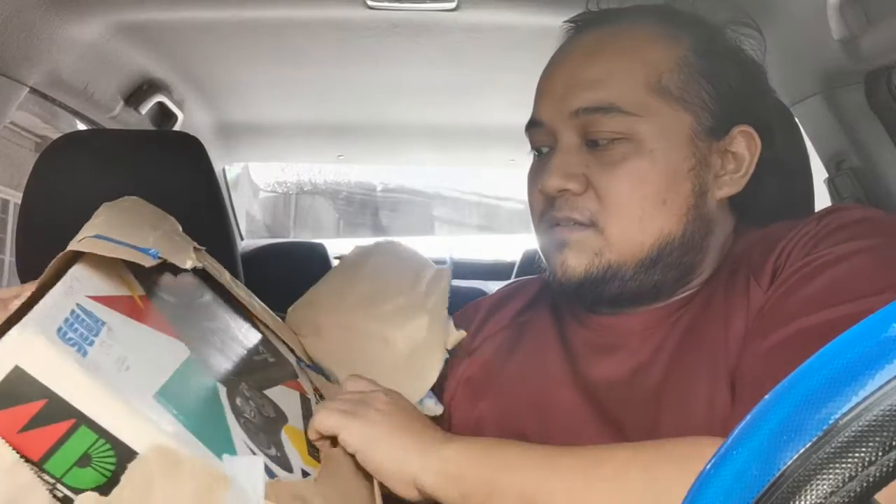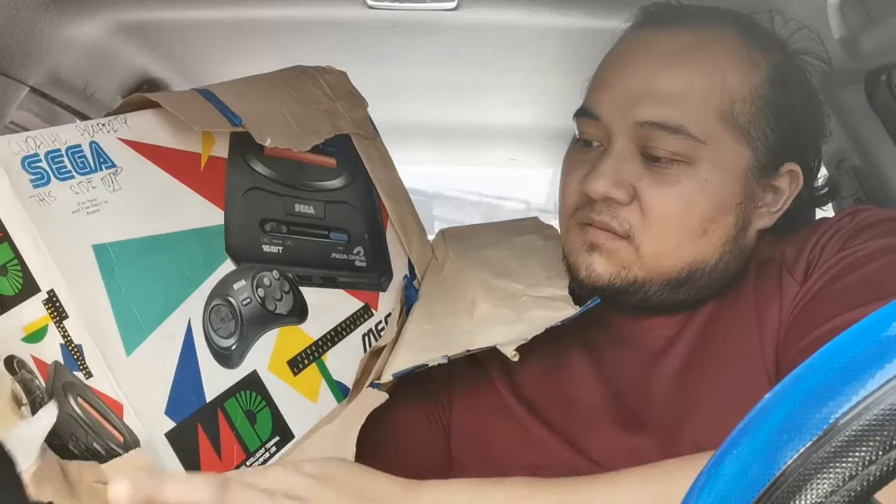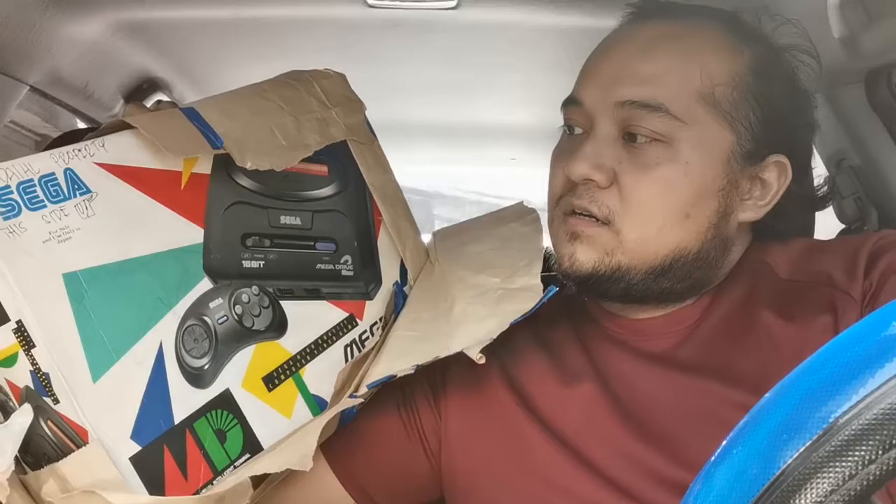First and foremost, I got this awesome gift from a friend — shoutouts to you, Ryan, you can go check out his page as well. He gave me this old Mega Drive 2 set in box. I'm gonna check that out next time and save that unboxing for another video.